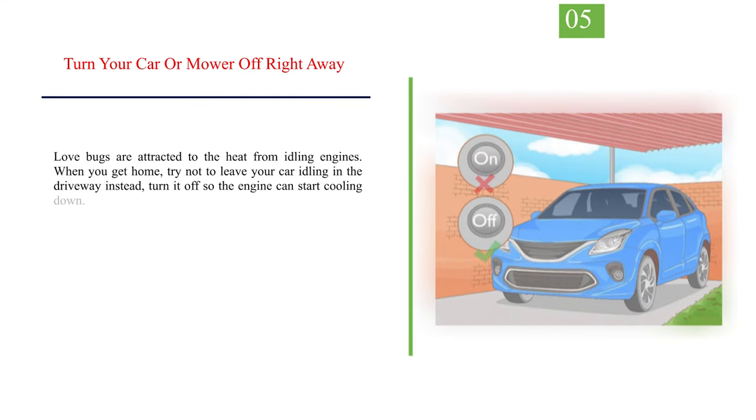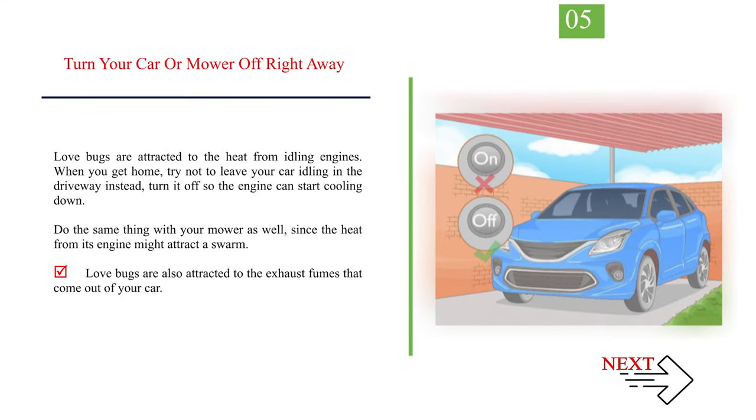Number 5: Turn Your Car or Mower Off Right Away. Love bugs are attracted to the heat from idling engines. When you get home, try not to leave your car idling in the driveway — instead, turn it off so the engine can start cooling down. Do the same with your mower, since the heat from its engine might attract a swarm. Love bugs are also attracted to the exhaust fumes that come out of your car.